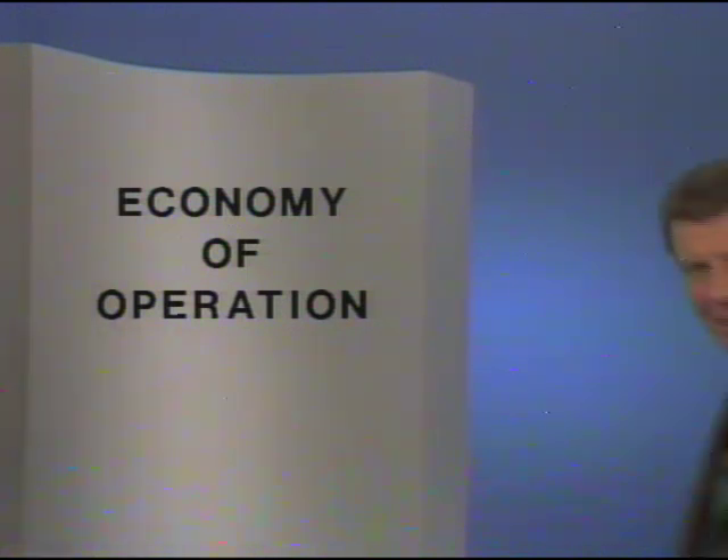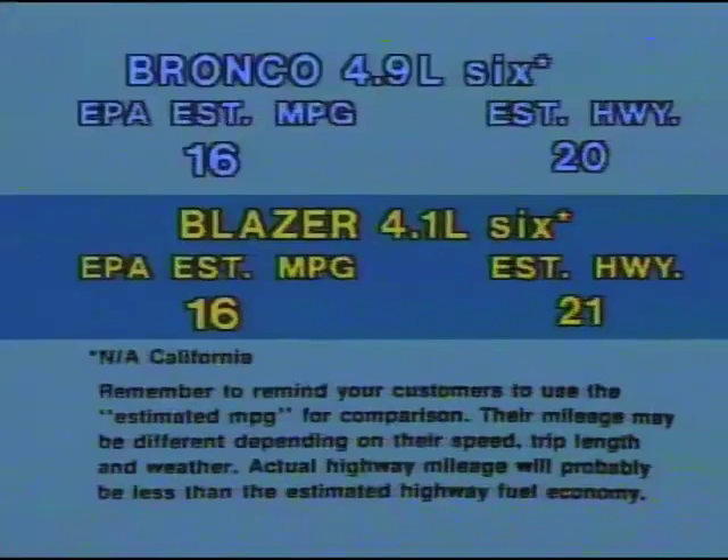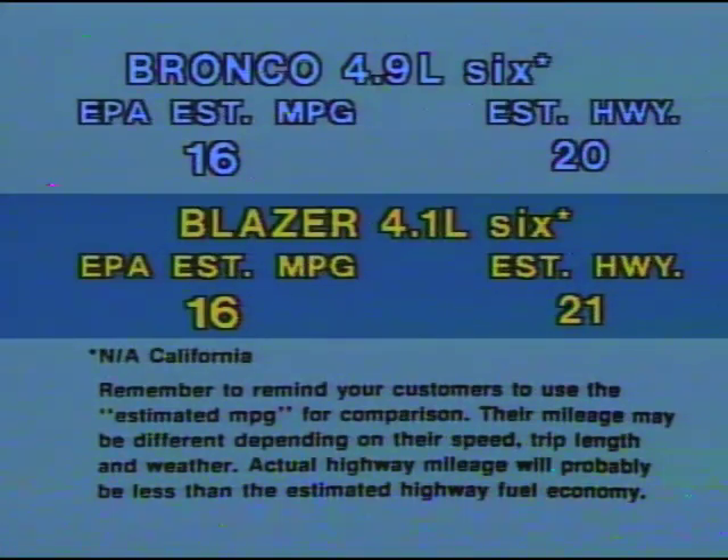Let's look at how Blazer's 1981 EPA mileage estimates compare with Bronco. A base-equipped six-cylinder Bronco has a federal EPA-estimated MPG of 16 city, 20 estimated highway. The estimated MPG of a base Blazer with a 4.1-liter six is the same — 16 city — but the estimated highway rating is one mile per gallon greater than Bronco. For an extra $60, a Bronco customer can buy an optional four-speed overdrive manual transmission, which boosts the EPA-estimated MPG to 18.